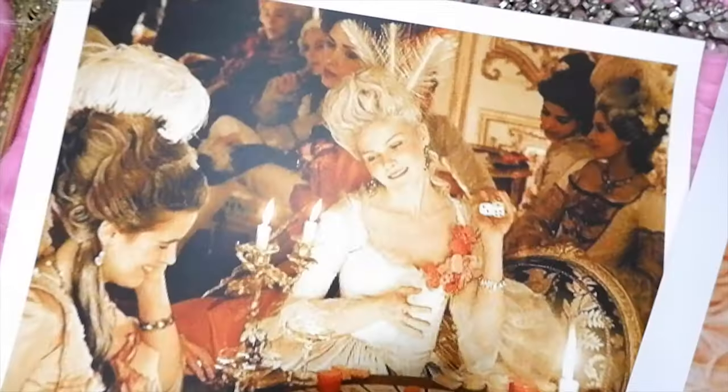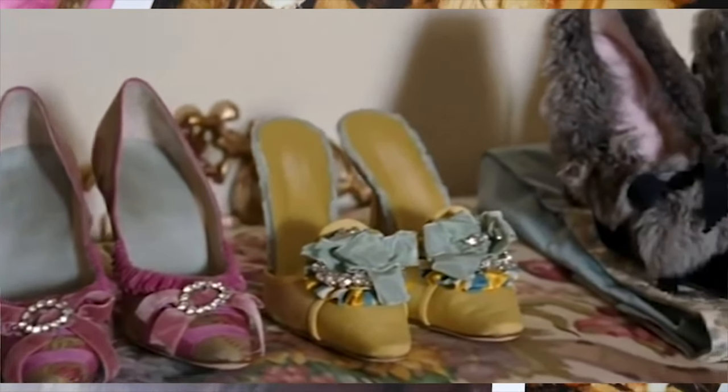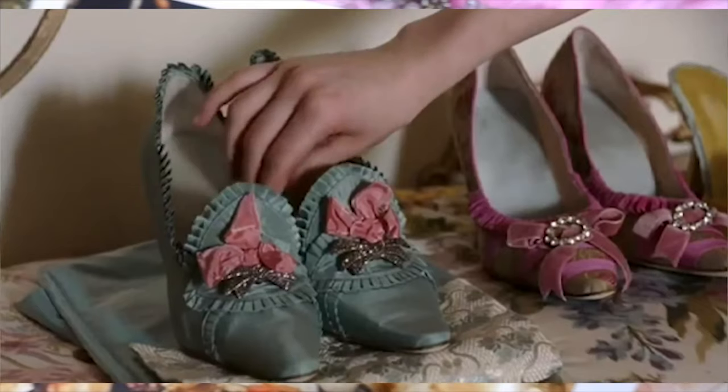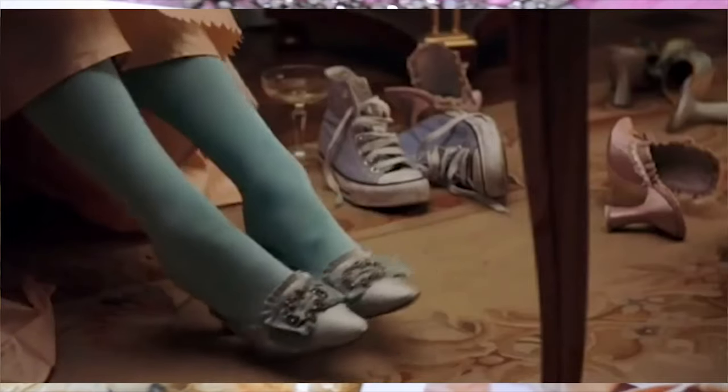Hello lovelies, welcome back to my channel. So today I'll be talking about 15 ways to live like Marie Antoinette in 2020. I've mentioned it before that Marie Antoinette is one of my favorite movies — I just love watching it for the eye candy — and I thought this would be a fun video to do. Make sure you check out my other Marie Antoinette videos.